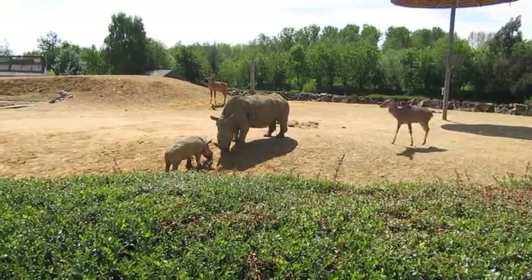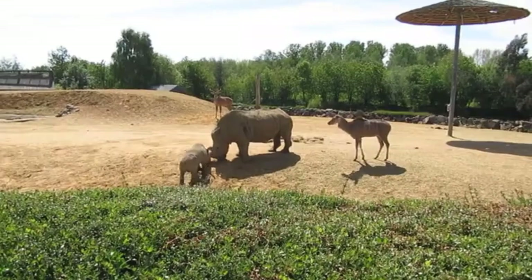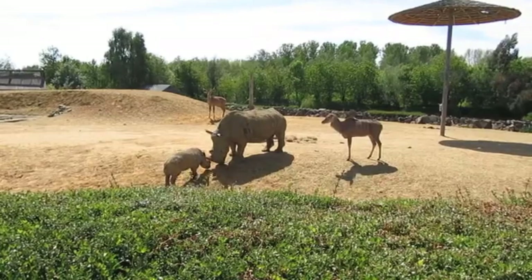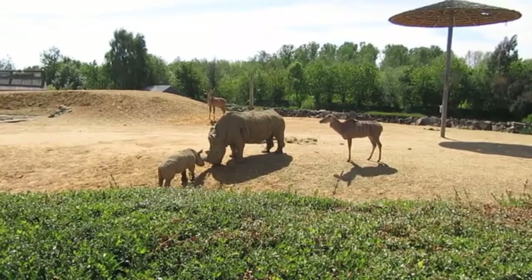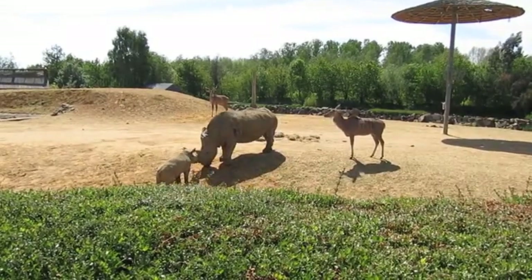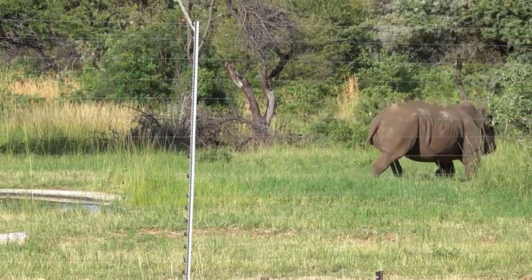In addition, tick-eating birds start to make noise if there is danger. Black rhinos have two horns: the front horn is larger, varying in length from 51 to 139 centimeters, while the rear horn is smaller and reaches up to 56 centimeters in length.